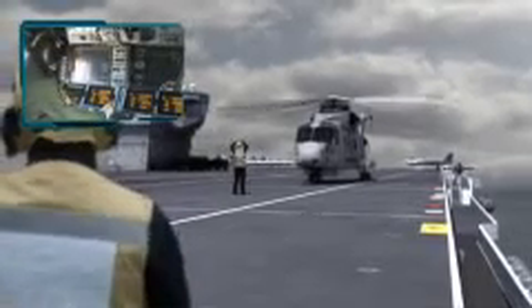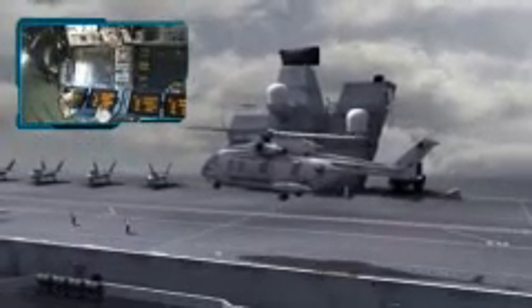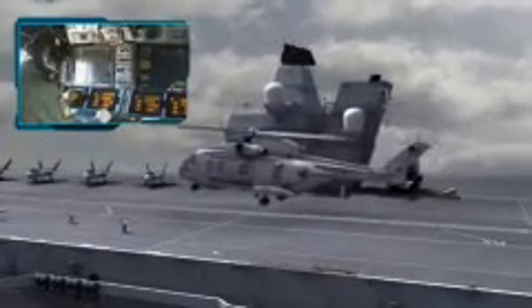An important part of delivering that air power is the maritime airborne surveillance and control aircraft, also operating from CVF. Thales is a world leader in the provision of aircraft mission systems and advanced airborne early warning radars.